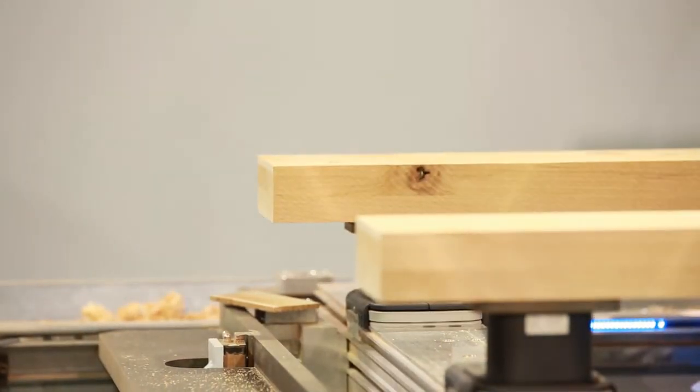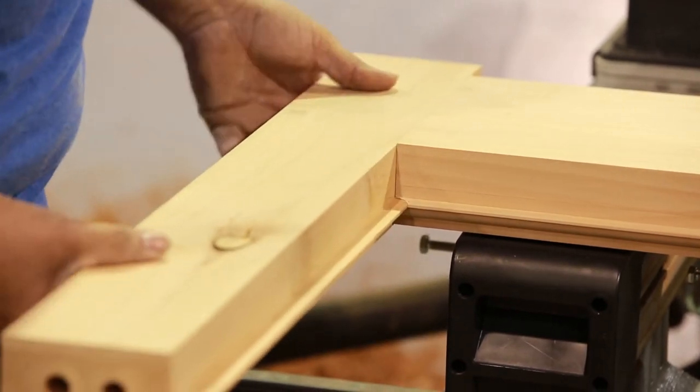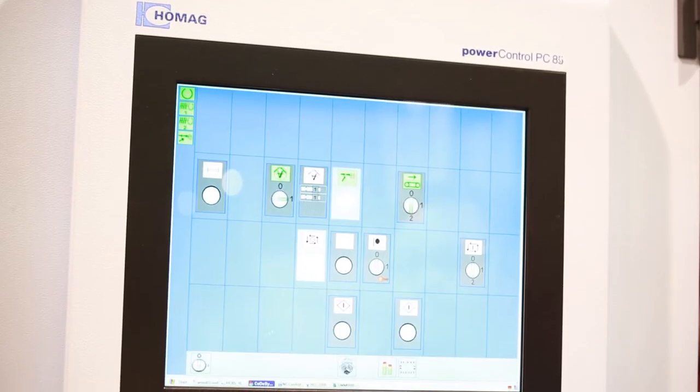Everything comes out nice and smooth. Coping is sticking, there's no fringes, no boreholes, no breaks — it's very nice. Minimum sanding the guys have to do. So we're saving a lot of time with this new machine.